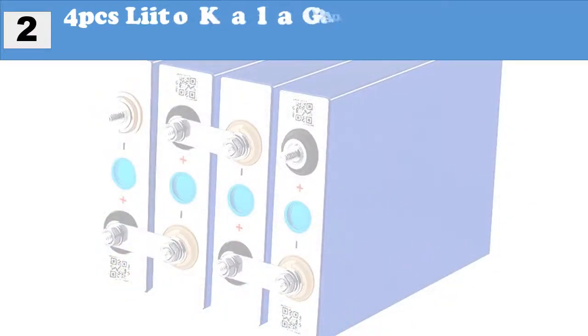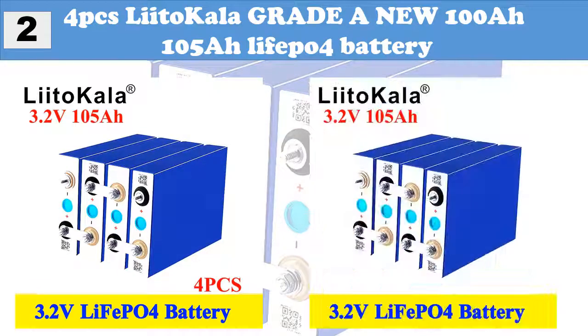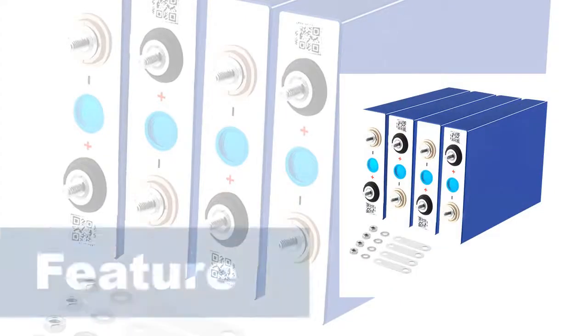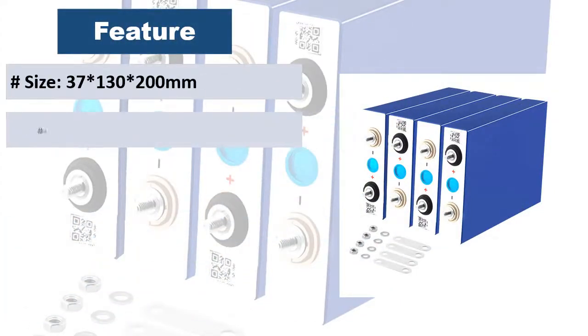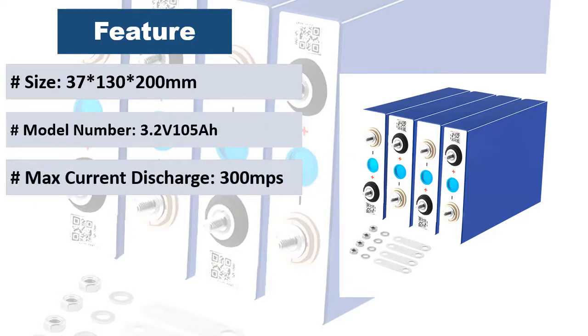At Number 2: 4PCS Liitokala Grade A New 100Ah / 105Ah LiFePO4 Battery. Key features: High Energy Density, Long Cycle Life, Wide Application, High Discharge Rate, Safety, Excellent Abuse Tolerance, and Environmentally Friendly.